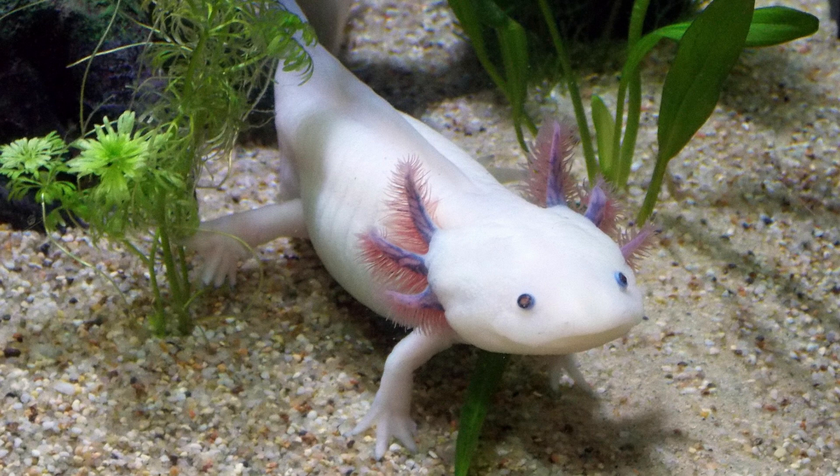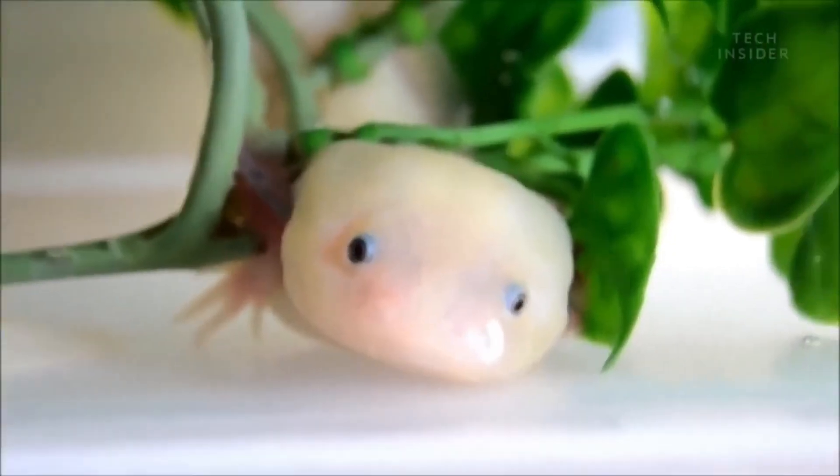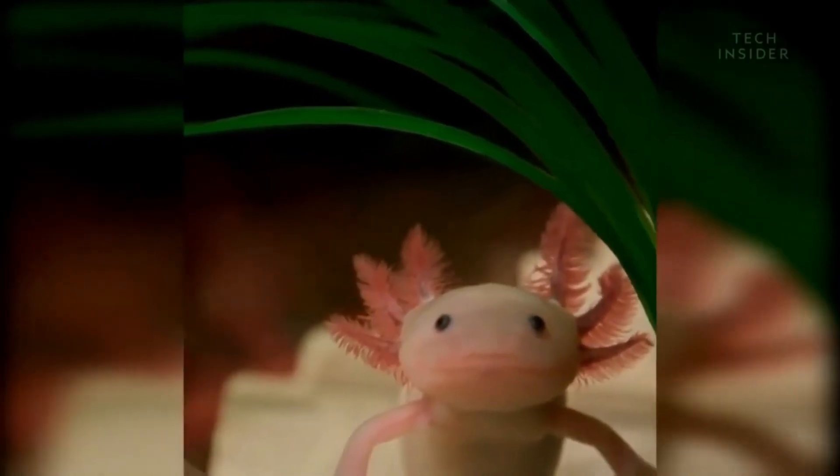Some traditional recipes once featured axolotl meat in soups and tamales, a practice now mostly abandoned but historically impactful. If forced to metamorphose — spontaneously or via hormones — their smooth, aquatic adaptations become liabilities.